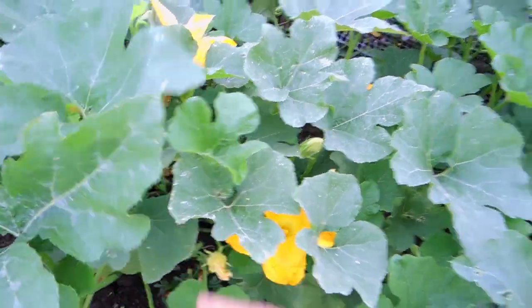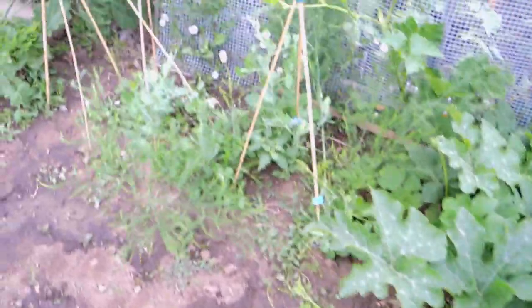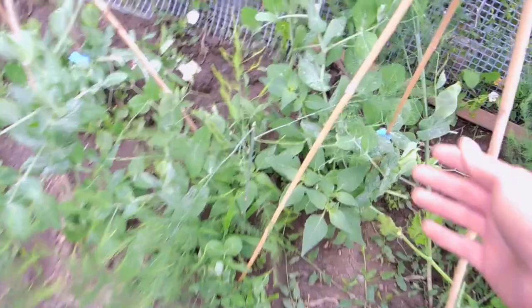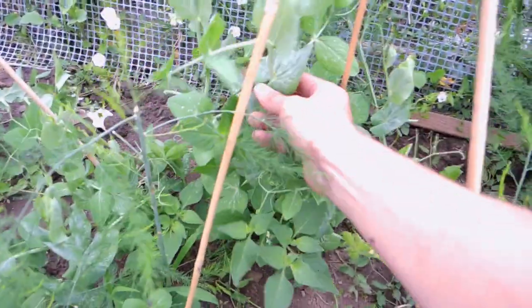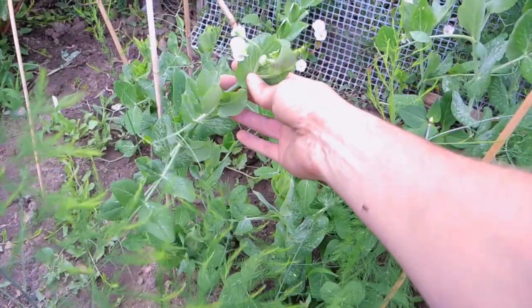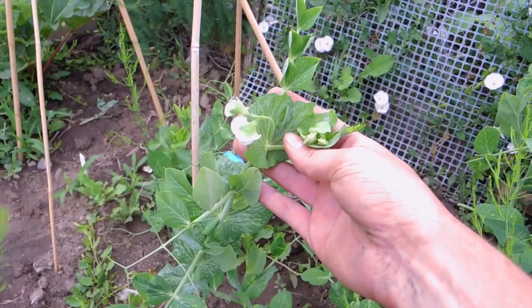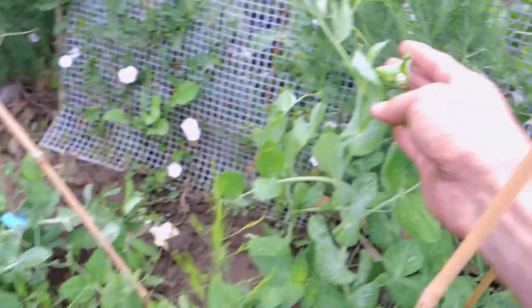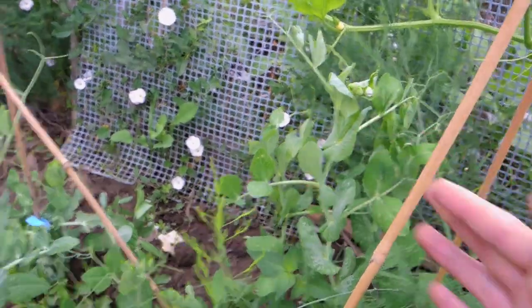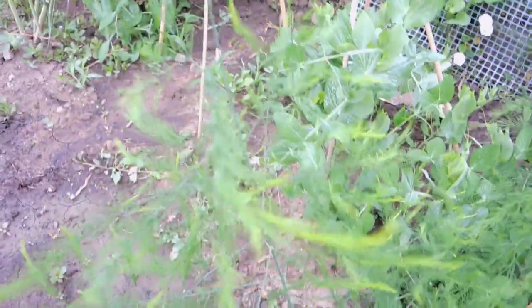The peas are starting to grow really well — I need to get in here and train them up the trellis again. There are some flowers, so it won't be long until I get some snap peas. There are more flowers on this one as well, so fingers crossed they come soon.